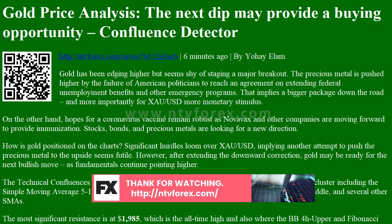All in all, the path of least resistance is to the upside. Key XAU/USD resistances and supports are identified using the confluence detector.